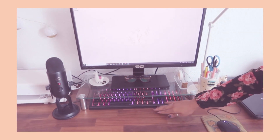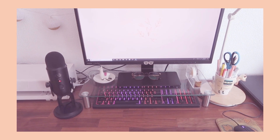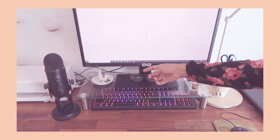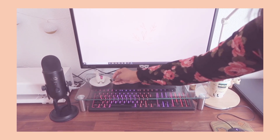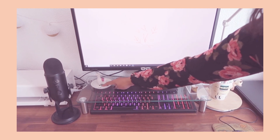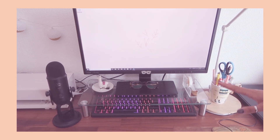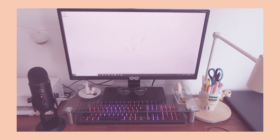Over here I keep my glasses, and typically my inhaler will be here too. My sister gave me a little llama ring holder, but here I just use it for technology things — the receiver for my wireless mouse and the charger adapter for my Apple Pencil. Now moving up here.